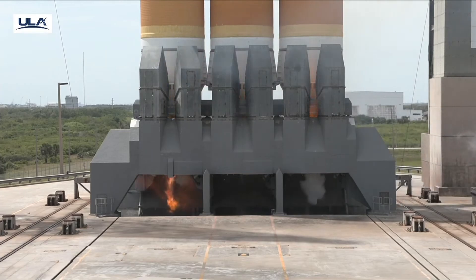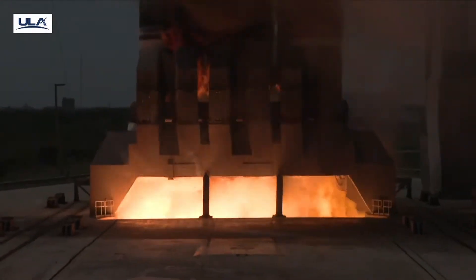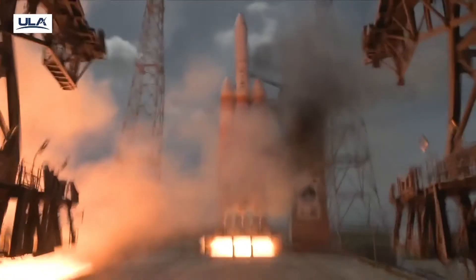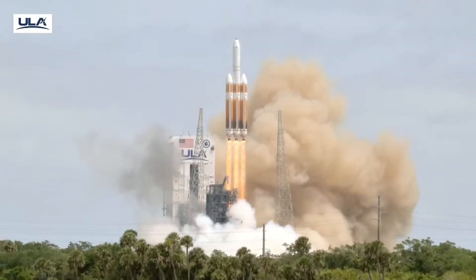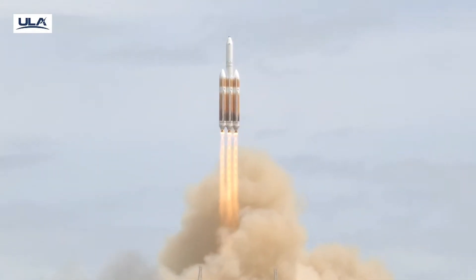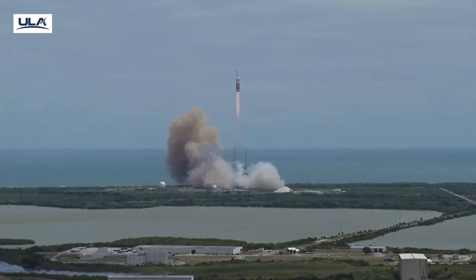10, 9, 8, 7, 6, 5, we have ignition, 2, 1, and liftoff of the final United Launch Alliance Delta IV Heavy rocket, carrying NRL-70 for the National Reconnaissance Office and closing Delta's six-decade legacy of excellence in space.